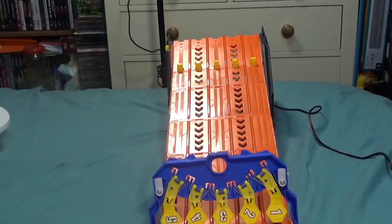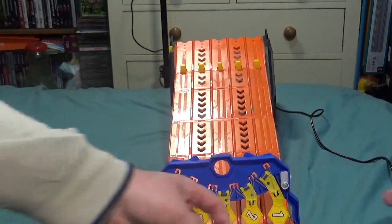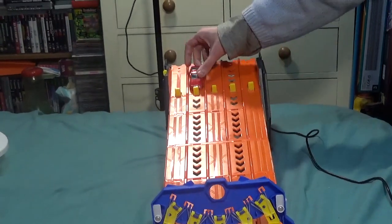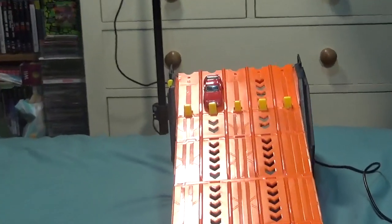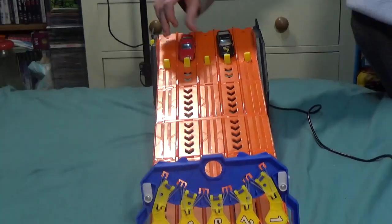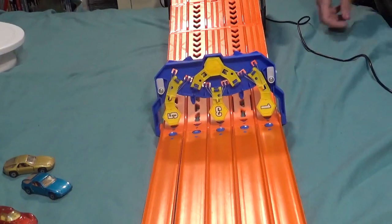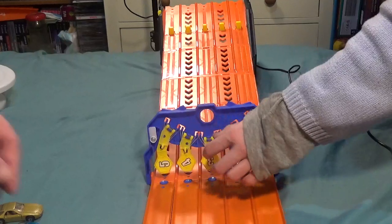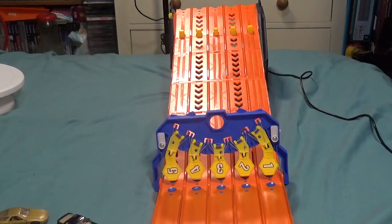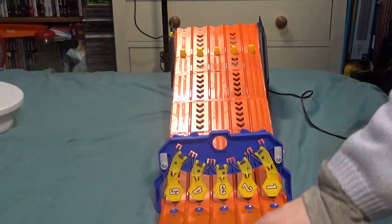Next we have two 944s - one by Hot Wheels in red and one by Matchbox in black. So which one's better? I don't know, but let's see how well they work. They're a little bit slower than some of the other cars we've seen today, and they got stuck.